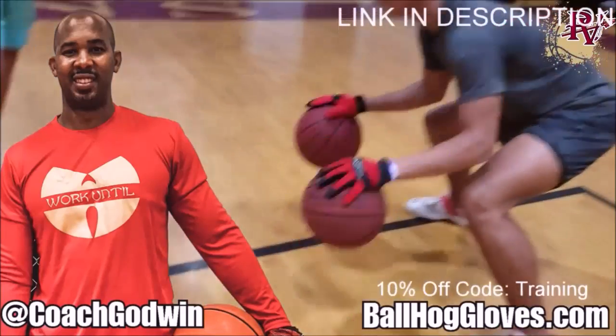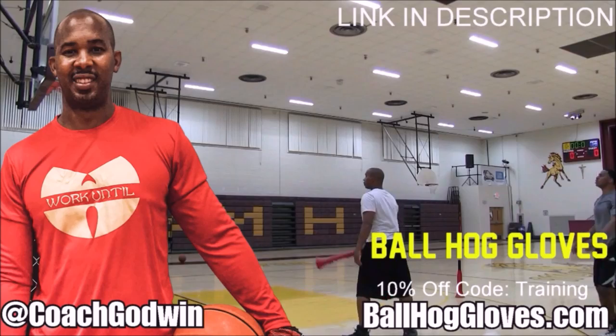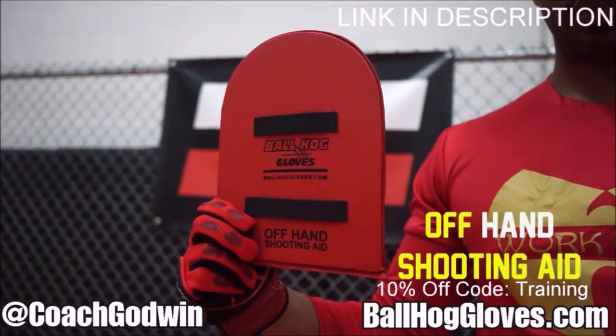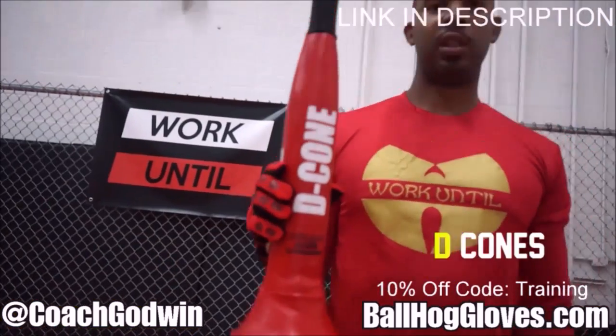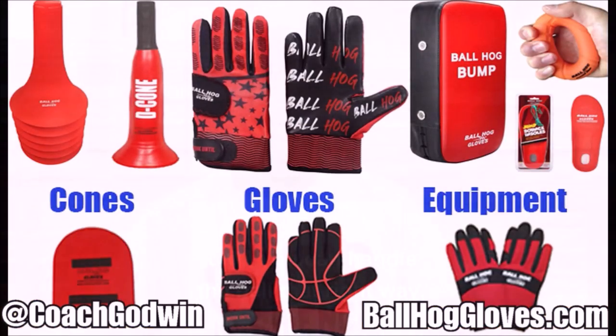Hall Gloves — do your warm-up ball handling drills, your two-ball drill. The D-cone is the perfect complement. We have everything you need: from ball handling gloves, bump pads, shooting eggs, and cones. Go to ballhallgloves.com. You keep working with these gloves until you can do that drill, until you can handle the ball the right way.